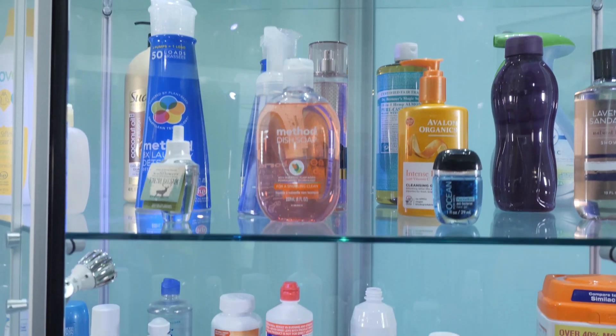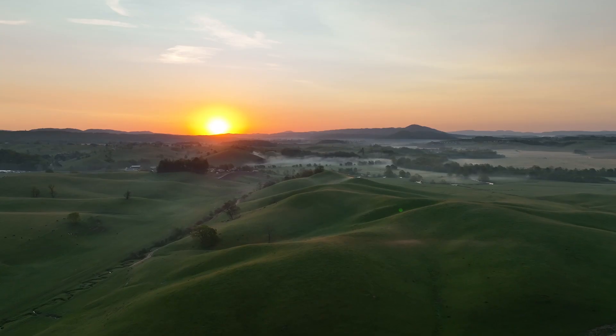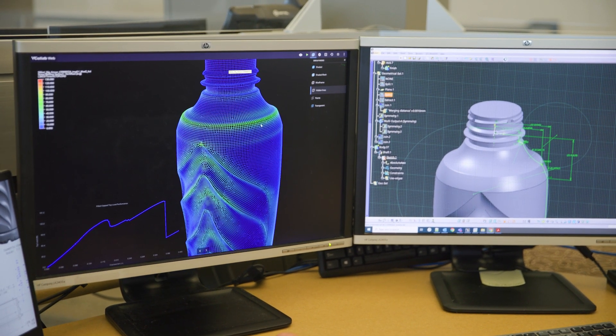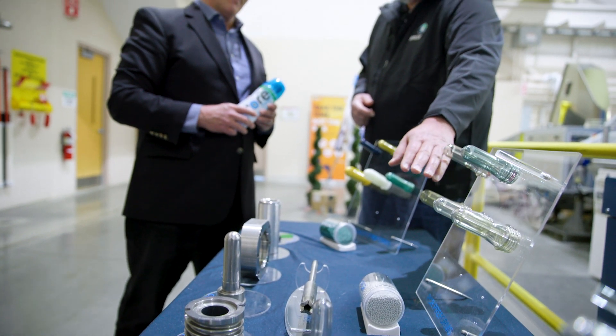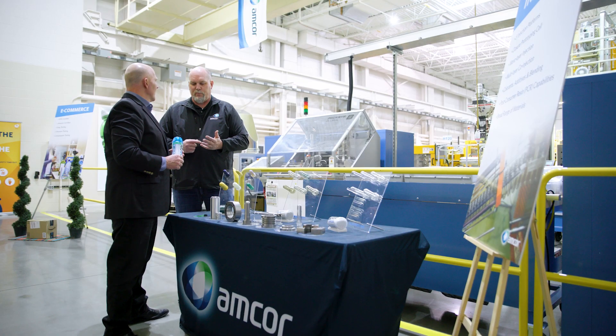PET is a really interesting material from a packaging point of view. It has a lot of versatility — you can use it in a lot of different applications, and it has certain properties that make it a good material, especially for bottles. For example, if you drop it, it's not going to shatter. It's got good oxygen and water vapor barrier properties and aroma. It's lightweight and easily recyclable. It's one of those materials that can go back into its monomer phase quite easily, so you can reuse and reuse and reuse, and not really lose the property values.